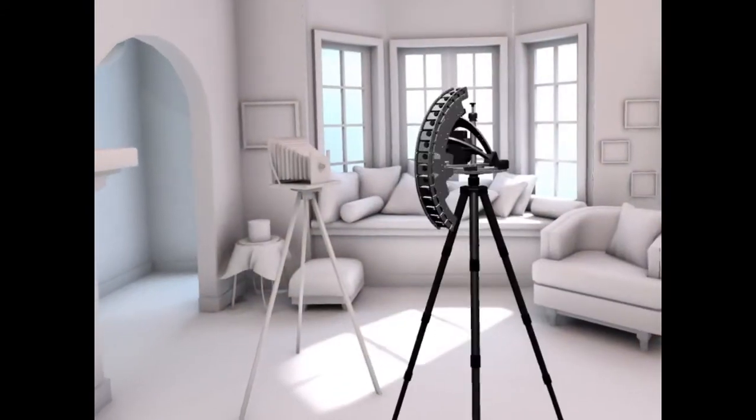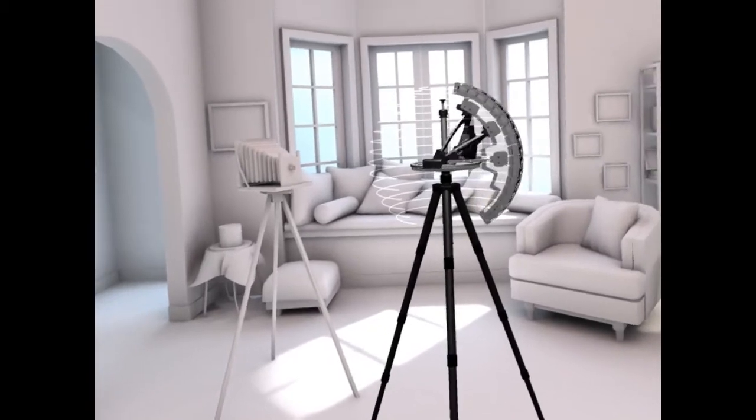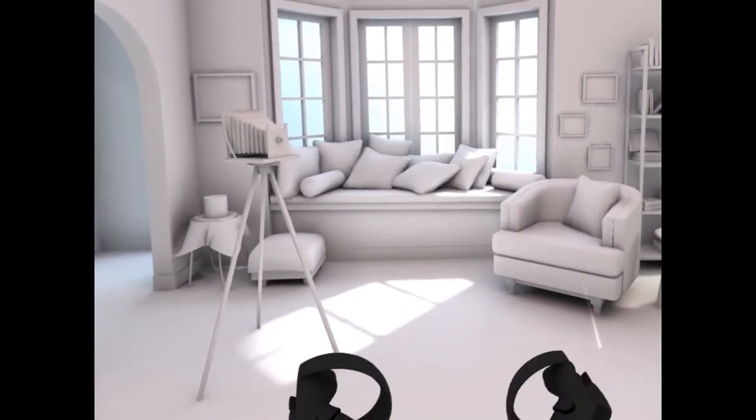A light field uses an array of cameras to record all the rays of light coming into a volume of space, which allows us to display the correct perspective of the scene for any point of view looking through the volume.